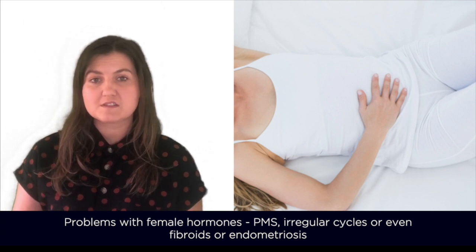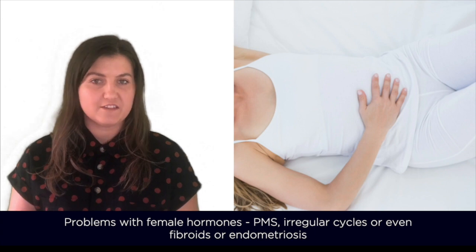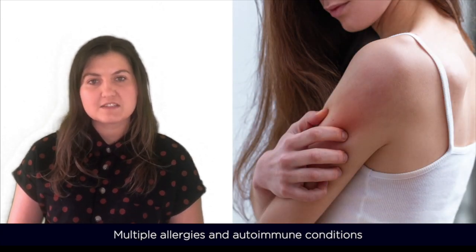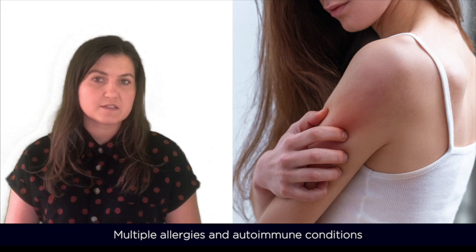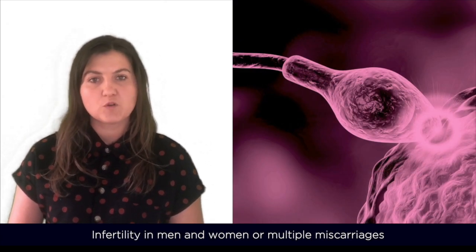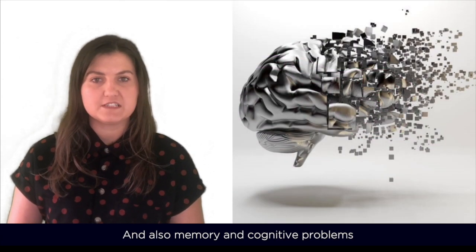Problems with female hormones such as PMS, irregular cycles or even fibroids and endometriosis. Also multiple allergies or autoimmune conditions. Infertility in both men and women or multiple miscarriages. And also memory and cognitive problems.